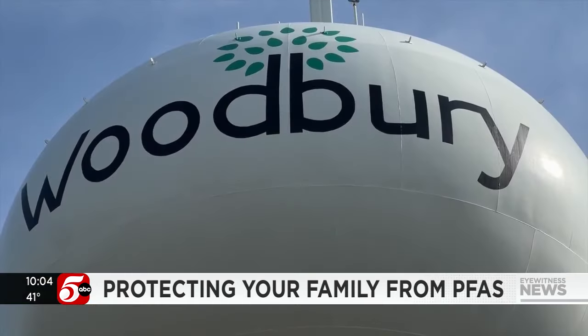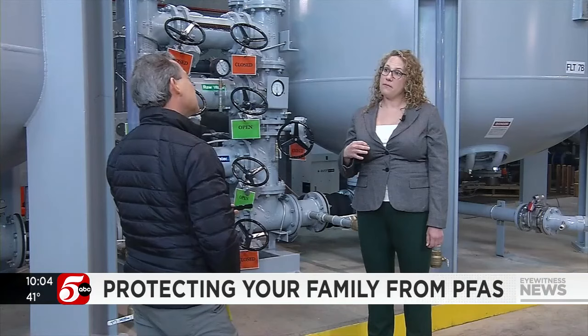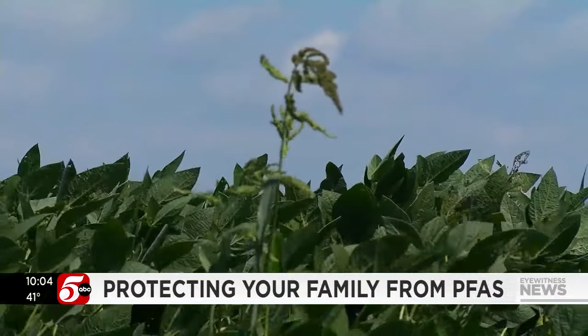In Woodbury, the city is spending millions to filter out PFAS from city wells. Public works director Mary Van Milligan warns that untreated water may have to be used during high-use summer months: "We will have to operationally bring in wells with PFAS on occasion to meet the water demand when water use is really, really high."